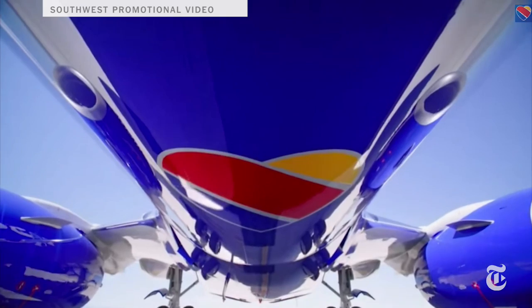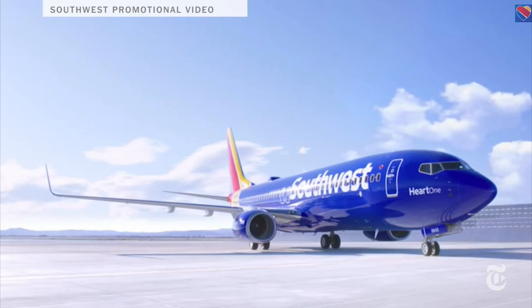JetBlue says the system is coming this spring, so you probably won't see it on every plane just yet. Now if you've ever been on a Southwest flight, you know those planes are a little more bare bones, so they're not going with the full seat back entertainment setup.